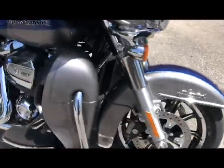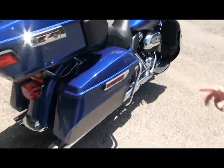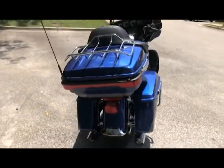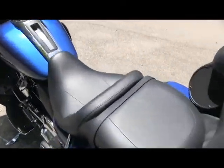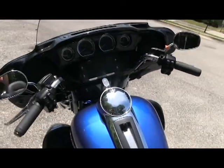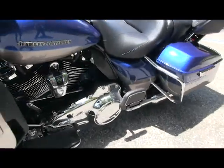The screaming 107 Milwaukee 8 engine with a six-speed cruise drive transmission. You've got optimum storage with two saddle bags and a tour pack with a luggage rack as well. ABS brakes and navigation come standard equipped on this model, as well as a hydraulic clutch and heated hand grips.